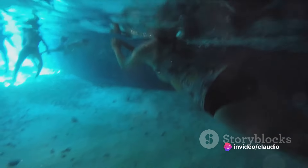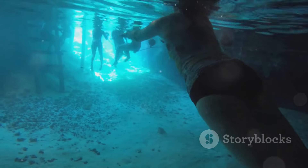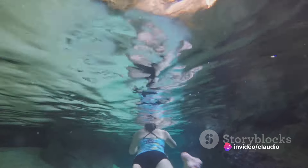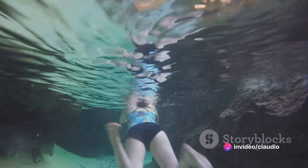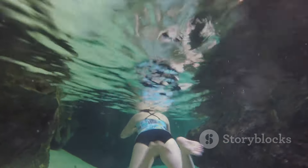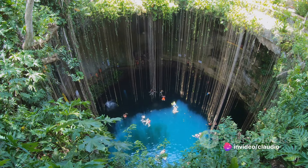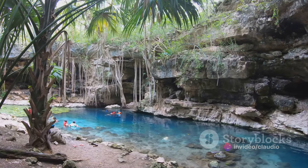These natural freshwater wells, born from the erosion of limestone, are not only visually stunning but also offer an exciting playground for swimming, snorkeling, and diving. As you submerge into their crystalline waters, you step into another world — a mesmerizing underwater realm that teems with life and echoes with history. Beyond their allure for thrill seekers, cenotes also play a crucial role in the local economy.